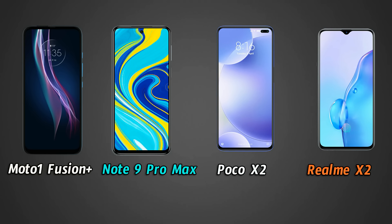Now let's look at displays. The Moto One Fusion Plus has a 6.5-inch FHD+ IPS LCD panel with a pop-up camera, giving a full-view display experience, and it has HDR10 support. The Note 9 Pro Max has a 6.67-inch FHD+ IPS LCD panel with a center punch-hole camera, also giving a full-view experience.